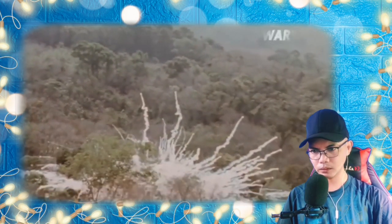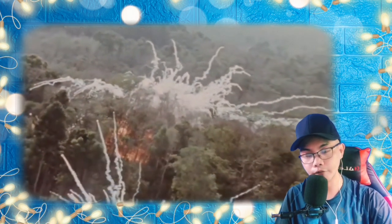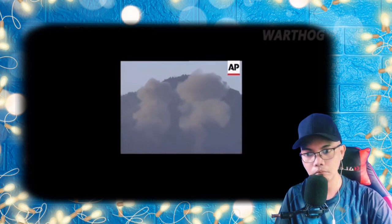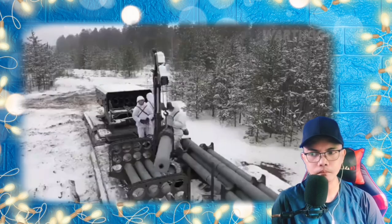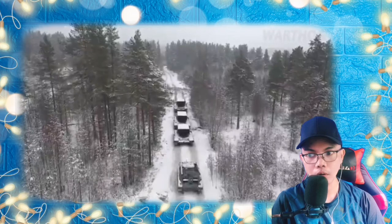The United States was the first to use fuel-air explosives in the Vietnam War, dropping them to clear helicopter landing zones and minefields, and later deploying them as offensive weapons. In 2002, attempting to hunt down Osama bin Laden in the mountains of Tora Bora, U.S. aircraft deployed thermobaric warheads on precision-guided missiles to suck the oxygen out of caves where Taliban fighters were hiding.